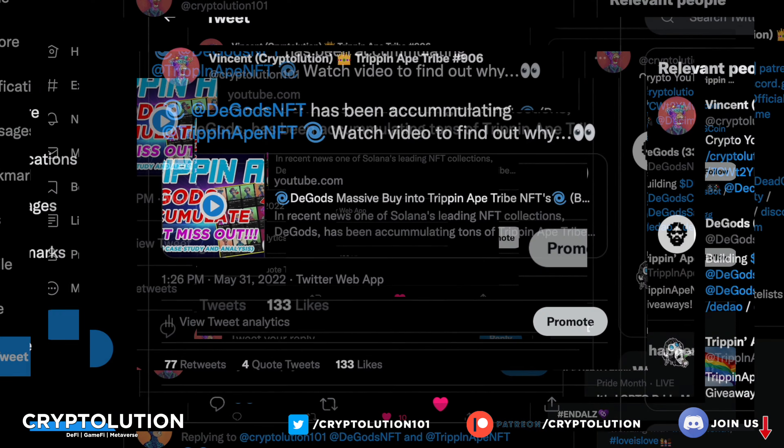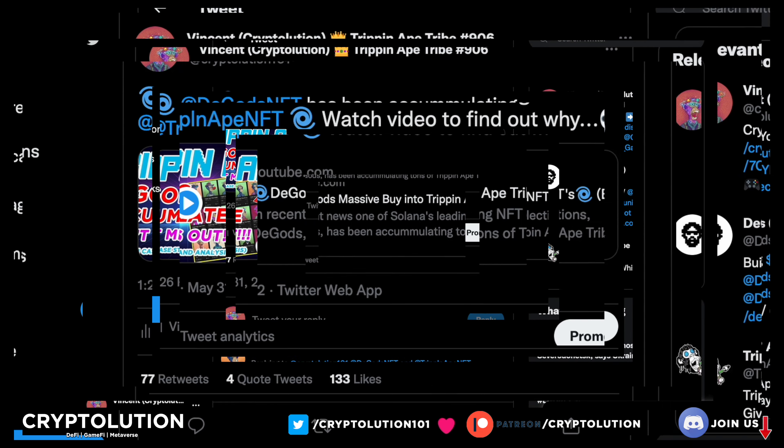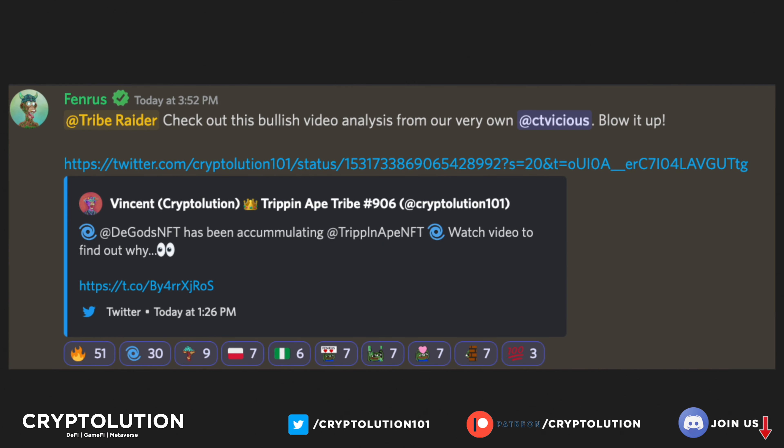The first thing we're going to talk about is the video I posted just yesterday, and you guys have shown so much support. I want to share some highlights. Fenrus is awesome — he has been totally updating the community almost every single day within the Trip and Ape Tribe Discord and Twitter page. He shared my video and I really appreciate you, Fenrus, for sharing it. It's amazing to see the community show up and support each other as a tribe.